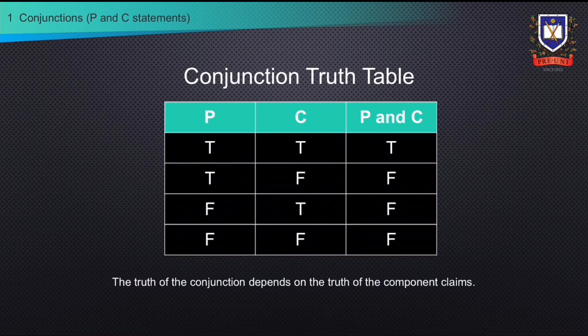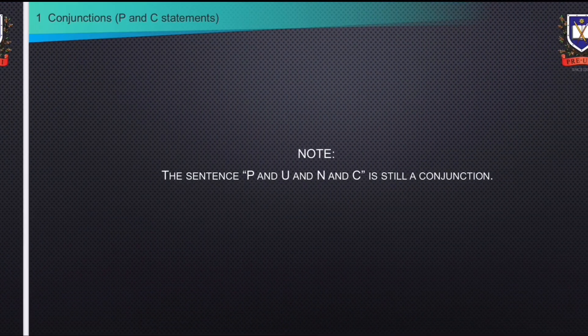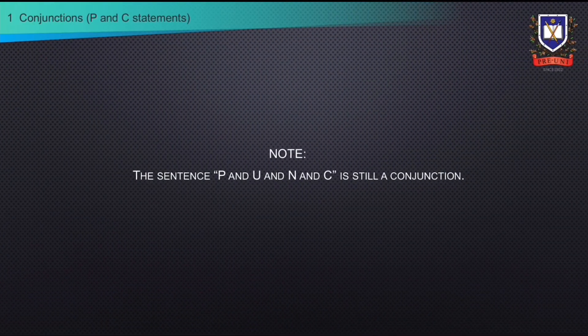If P is true but C is false, the conjunction is false. If P is false but C is true, the conjunction is false. If both P and C are false, then the conjunction is false. Please note that a sentence with more than two component claims is still a conjunction.